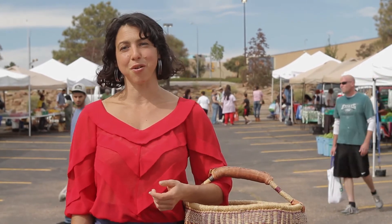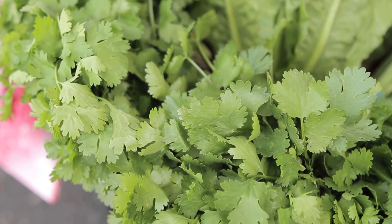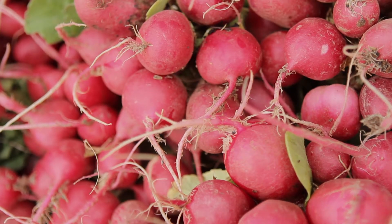A lot of markets also have information booths where you can sign up to get weekly reminders about what's in season. It's a great way to stay connected with your local market. Cooking fresh at home is healthier and almost always less expensive than eating pre-prepared foods or eating out. So let's take a look around the market and see how we can use those beautiful fruits and vegetables to make quick, healthy, and delicious meals your whole family will enjoy.